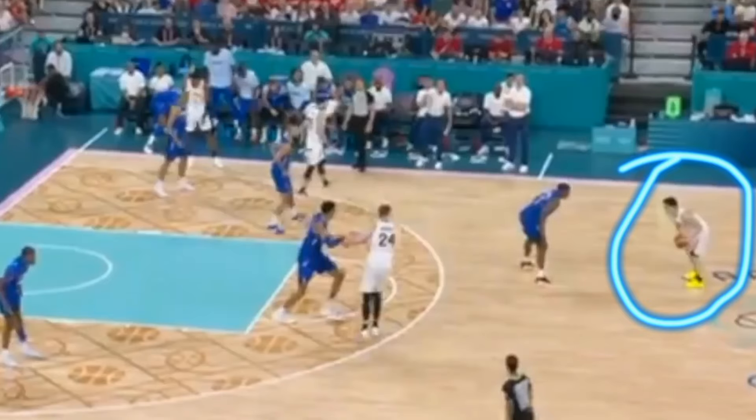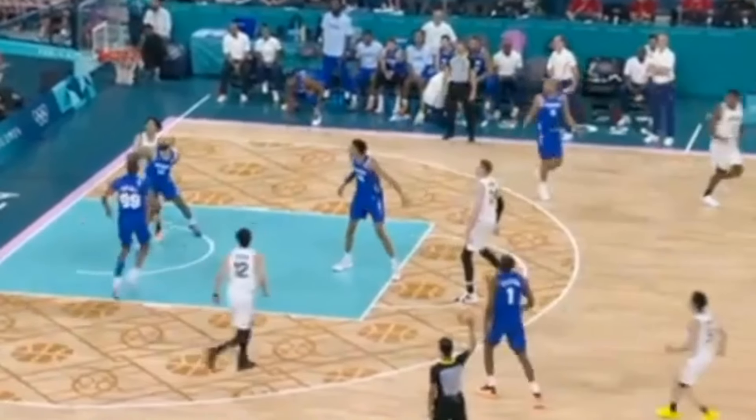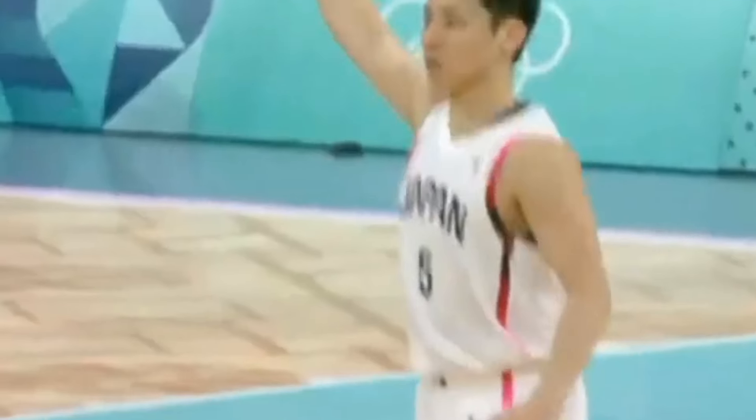Yuki comes off the screen and with his quick release, he's able to get the shot up before his defender even gets a hand up. And he knocks down the 3.